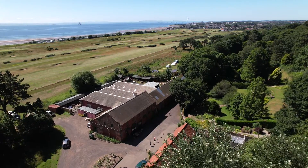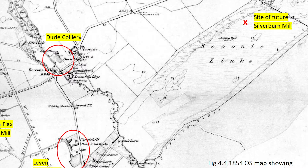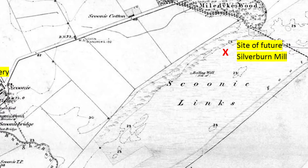Welcome to Silverburn Flax Mill. The story of the flax mill starts in 1854 when Arthur Russell leased the 32 acres of the estate from the Jury Estate, the largest landowners in the area.